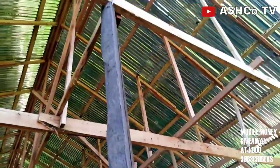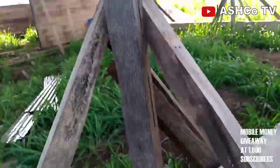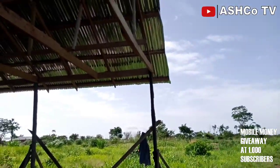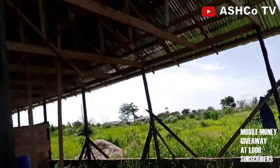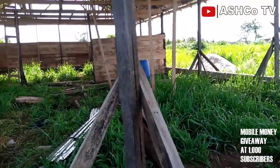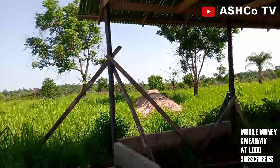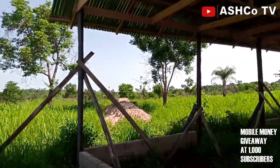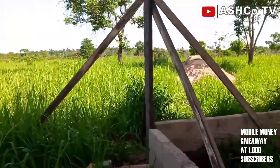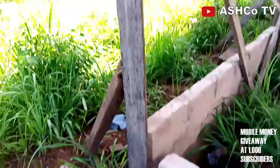This is coconut — coconut tree. As you can see, we have used quite a number of them for the framework of the whole structure. We used coconut tree, and there have been questions on why we used that.